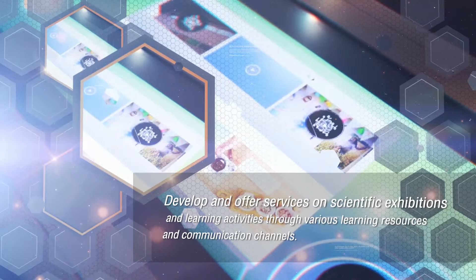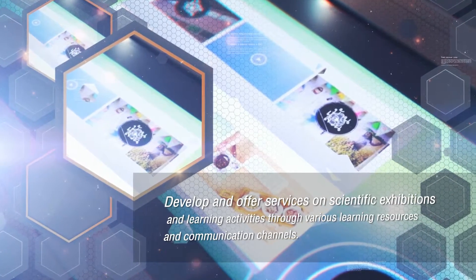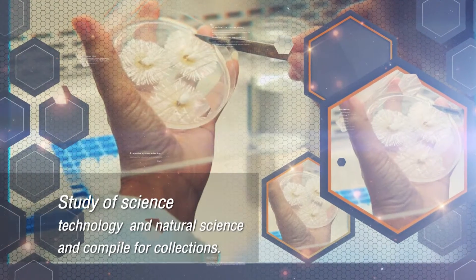NSM's missions are: 1. Develop and offer services on scientific exhibitions and learning activities through various learning resources and communication channels. 2. Study of science, technology, and natural science, and compile for collections.